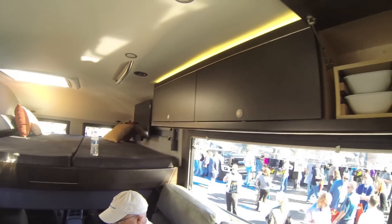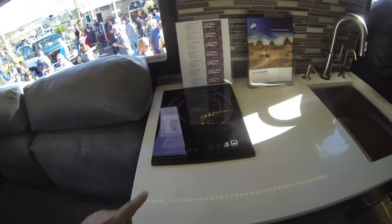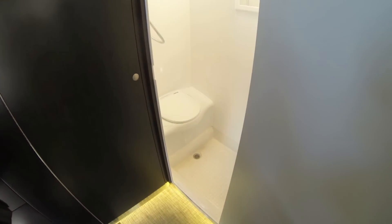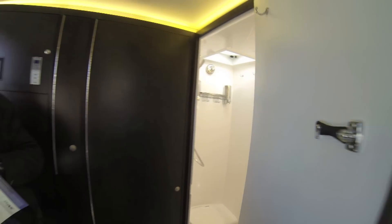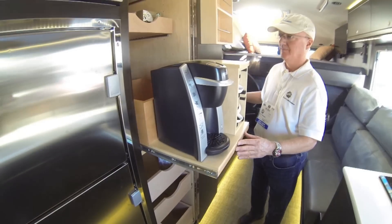And you got all kinds of cabinet space. Here's your stove. Here's your sink. It's a shower in there as well. Very cool. What's behind this other door? That's a closet. A lot of storage space. This one's got a coffee maker built in.